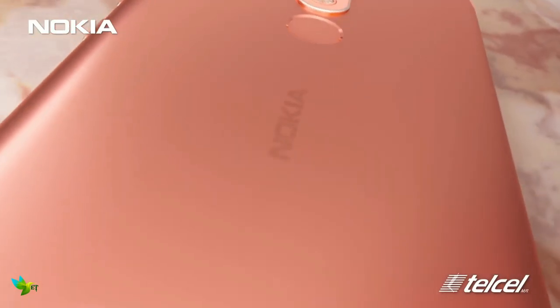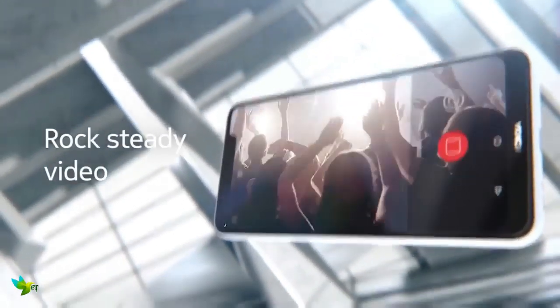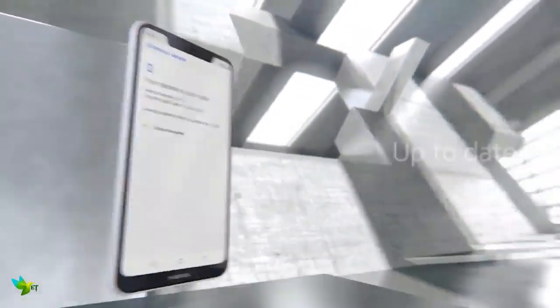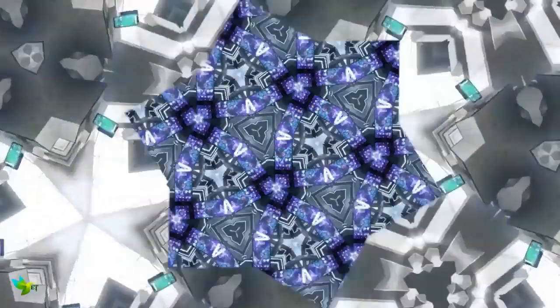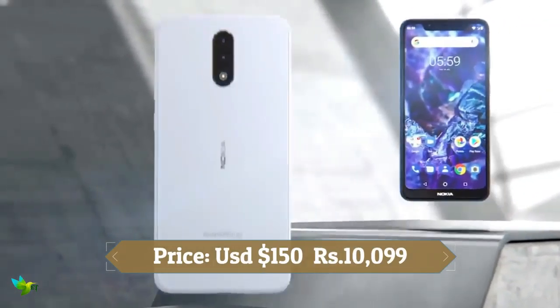The Nokia 5.1 runs Android One. This phone packs a Mediatek Helio P18 chipset with 2GB or 3GB of RAM depending on the variant. The Nokia 5.1 has a 16MP rear camera and an 8MP selfie camera, and you can record videos at 1080p resolution.